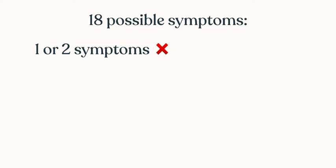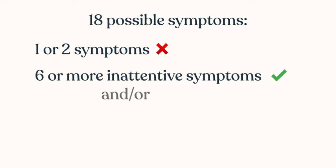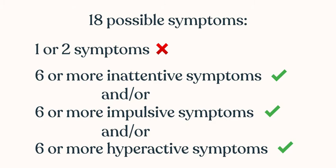To have ADHD, you have to have six or more inattentive symptoms, or six or more impulsive symptoms, or six or more hyperactive symptoms.